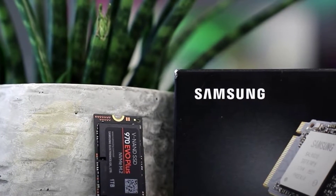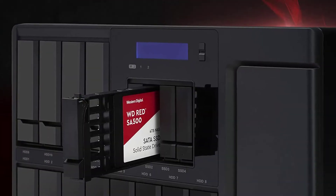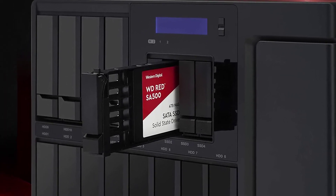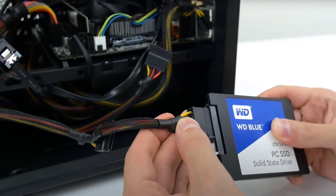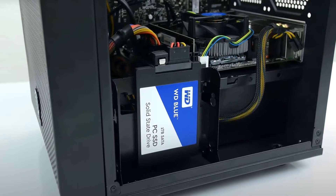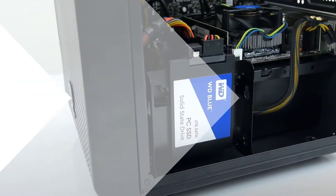With external hard drives you get to store your computer's files on a separate device that will allow you to not only archive them but also to transfer and access them from other computers. With a network attached storage device you get all this with the added benefit of being able to access your files over the internet. This eliminates the need to carry your hard drives around when traveling, as the files can be accessed from one central location anywhere in the globe.